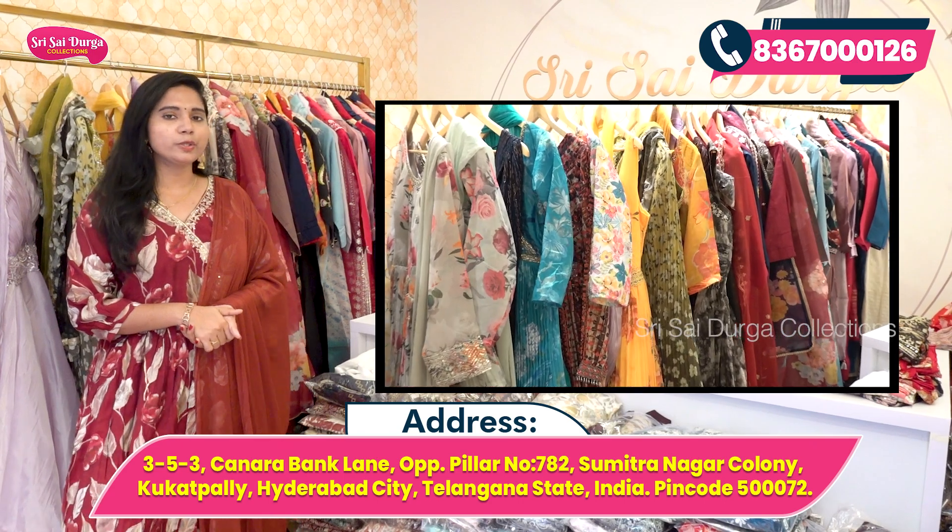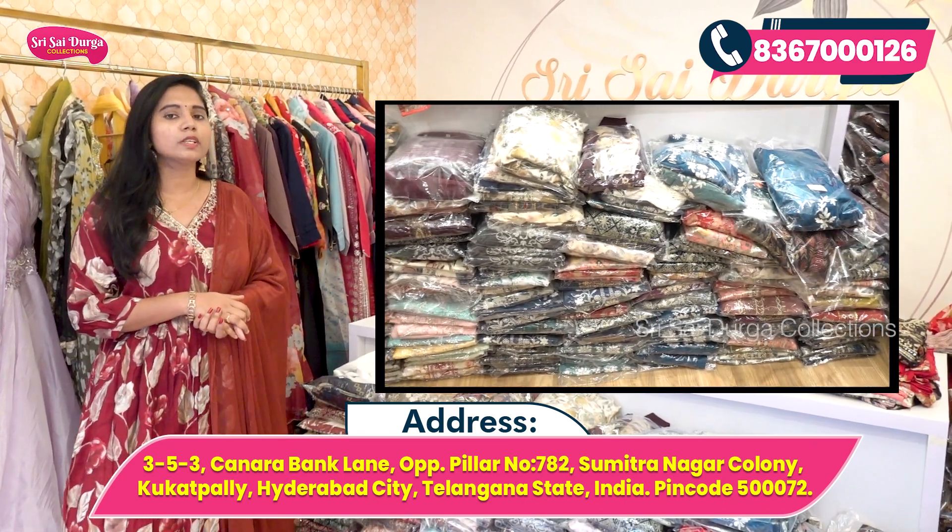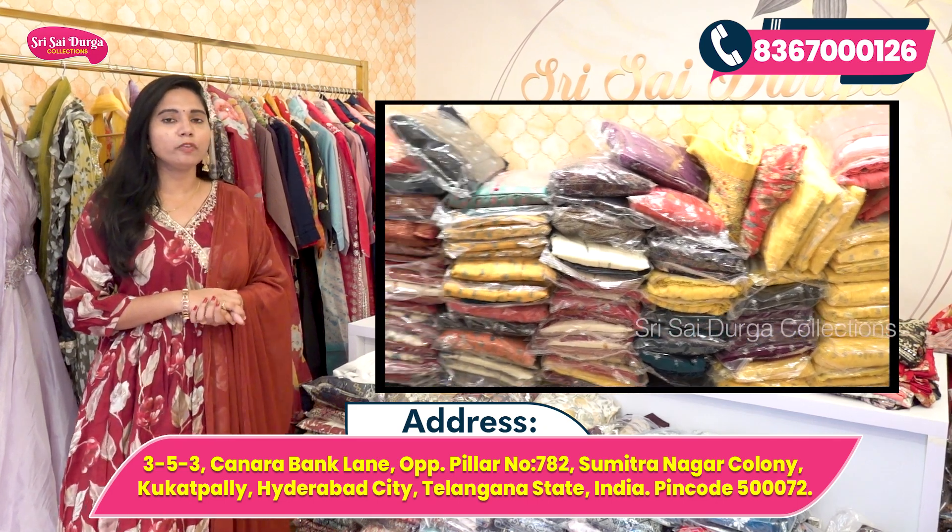Here you can see all types of collections in the ladies' wear store. You can see long frocks, crop tops, one-piece shirts, two-piece sets, and three-piece sets.